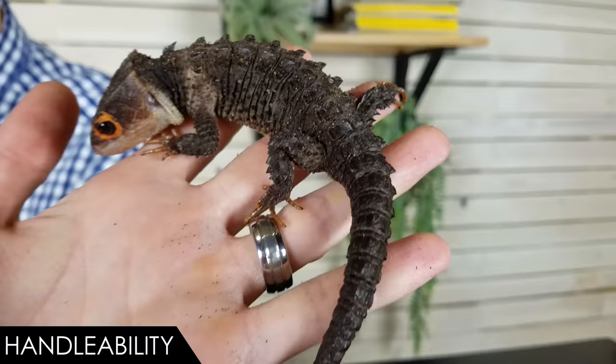Keep handling to a minimum. There's no other way to show them to people, so if you're ever going to show off that you have the coolest looking lizard maybe in the world, you've got to get it out — just keep handling to a minimum. You'll notice I'm not messing with this guy much; I'm just letting him hang out.